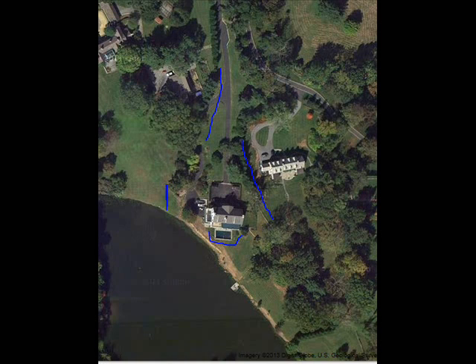I've taken the liberty of marking on this picture where green giants should be placed. The markings are in blue for you to see.